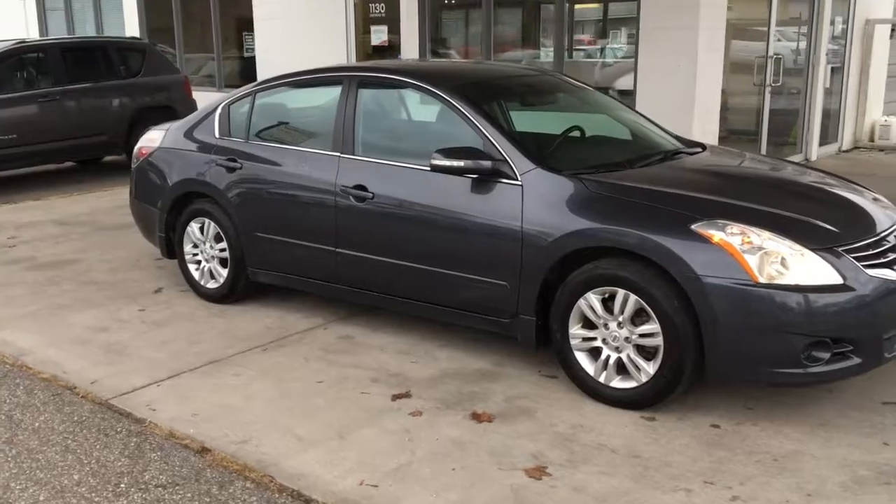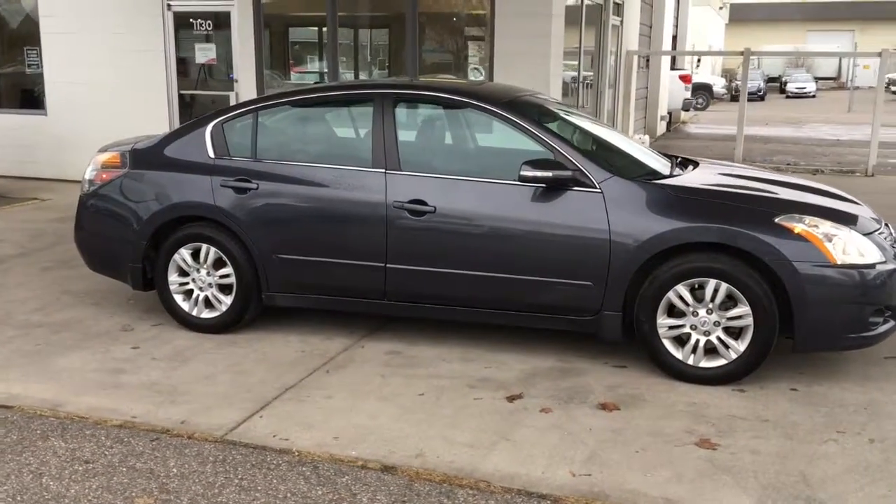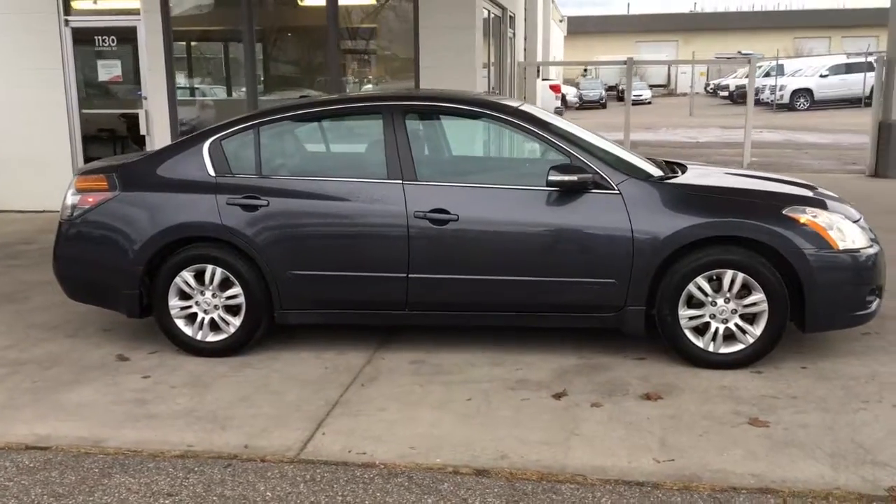This low-kilometer 2011 Nissan Altima sedan looks great in metallic gray and it comes equipped with color-matched mirrors and door handles, splash guards and tinted glass.